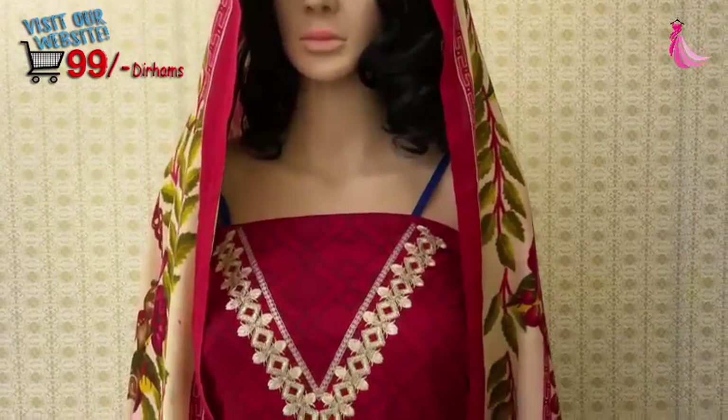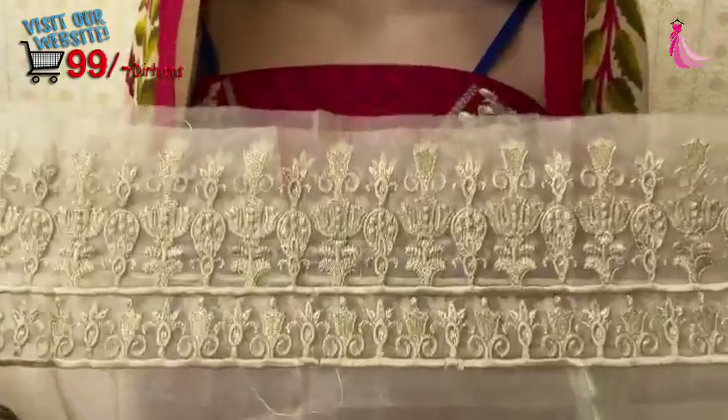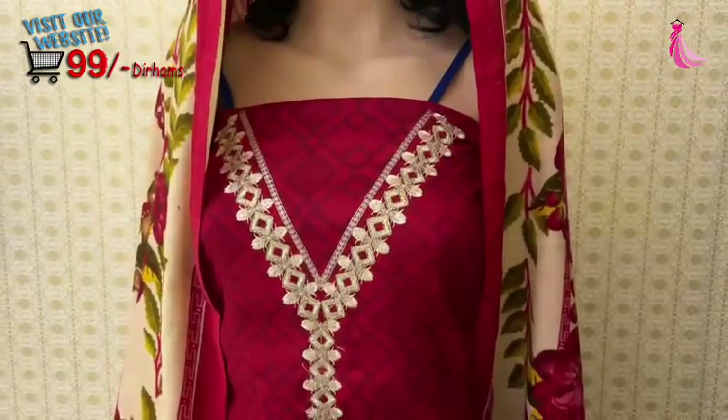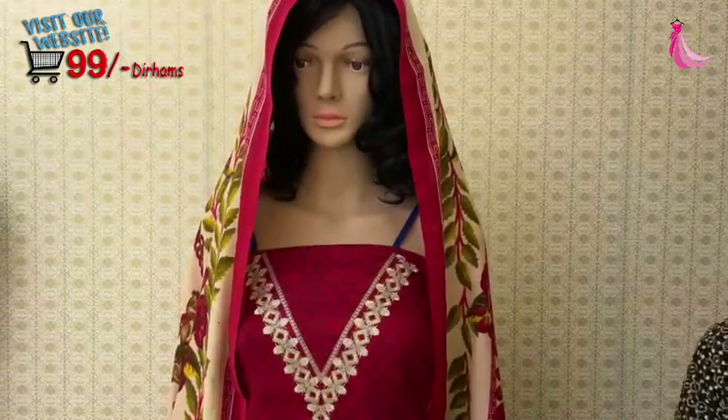We will cover it with a patch. You can see this is a patch — a full embroidered patch. It is a master replica. You can visit our website. We carry Indian and Pakistani dresses. Thank you.